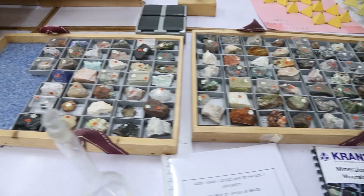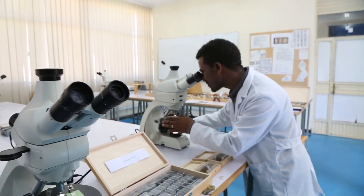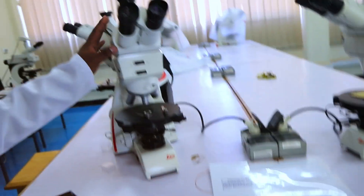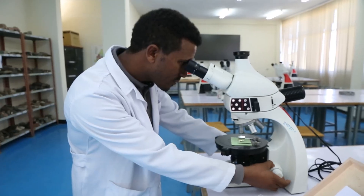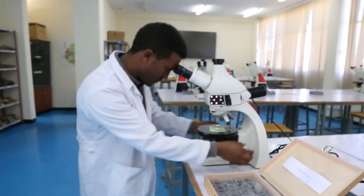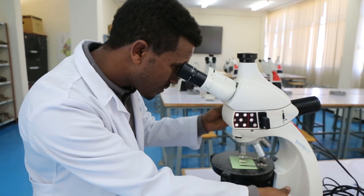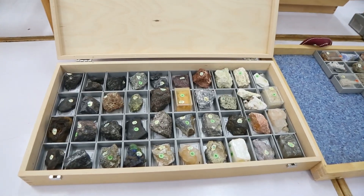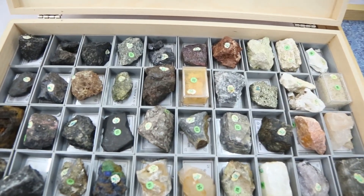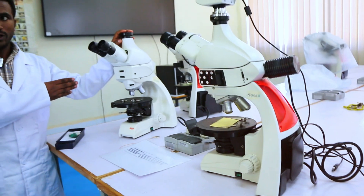After students are able to differentiate minerals based on physical properties, they move to the next part: optical properties of minerals. Here in our lab we have advanced microscopes — two different types. This one is a transmitted light microscope, where the light source is from the bottom. Whereas this one is a reflected light microscope, where the source of light is from the top. The transmitted light microscope is applicable for rock-forming minerals. If there is confusion or a need to confirm mineral properties, we use the microscope to verify.